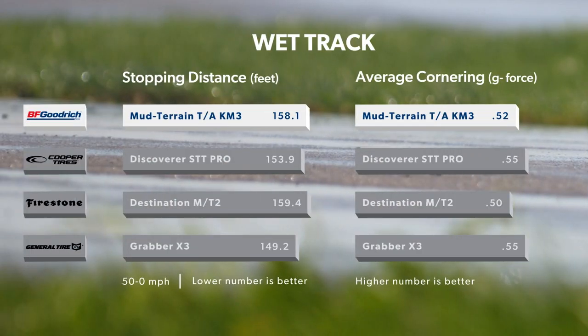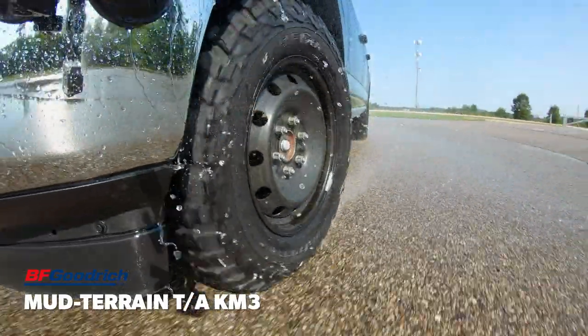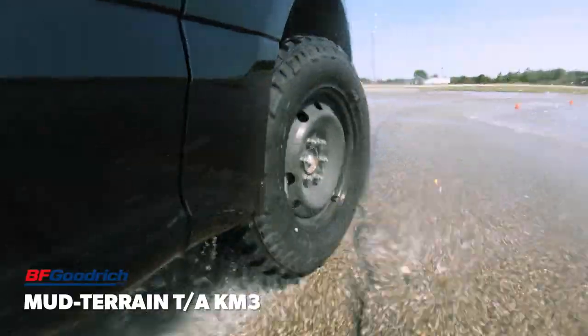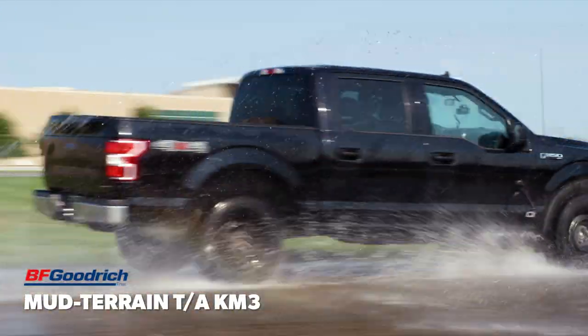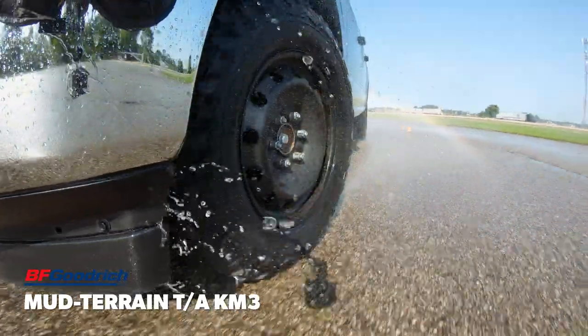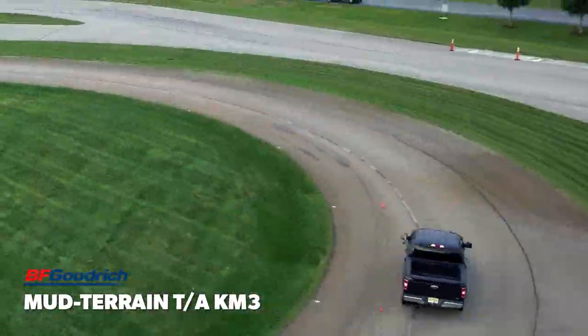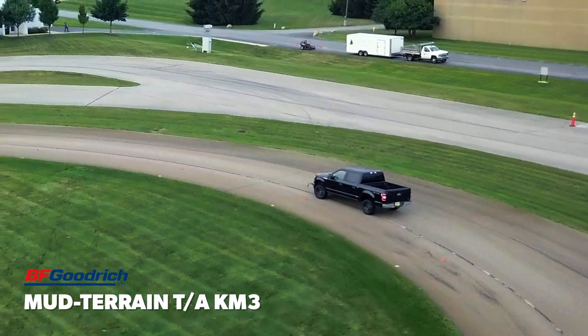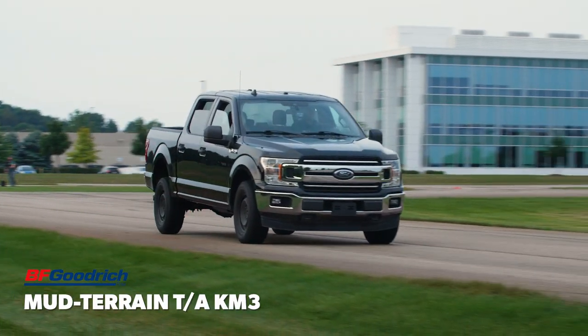In our wet testing, the Mud Terrain TA-KM3 performed reasonably well but ended up being a solid step behind the two leaders in subjective scores and objective results. Our team found that even with careful throttle application, the truck wanted to sidestep out on most turns and would happily continue to spin the wheels if not corrected. Even though our team would have liked a little more absolute traction, we found it to be easily manageable with small corrections bringing the truck back in line.